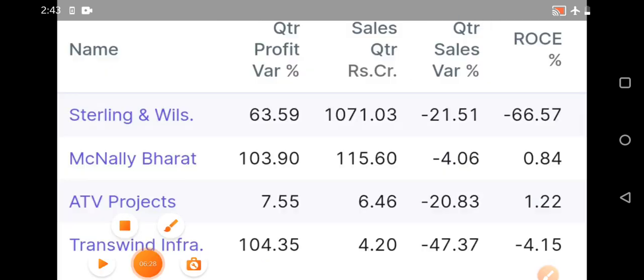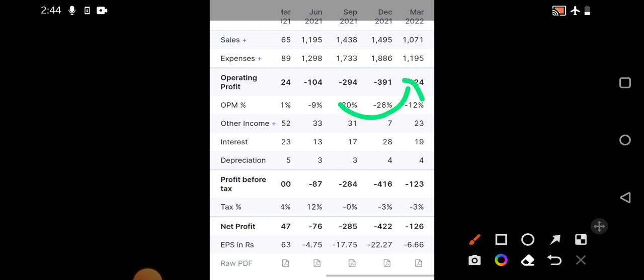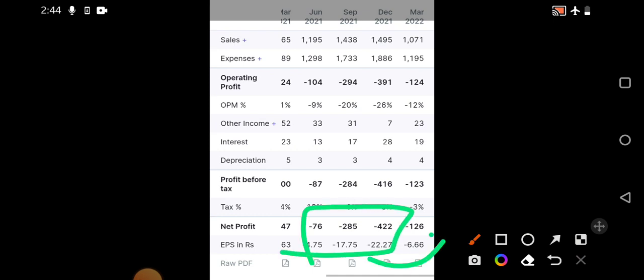The key reason for picking this stock is promoter holding — promoters are regularly increasing their stake, which shows management confidence in the company's future potential. On the negative side, ROE and ROCE are down and pledging is present. In peer comparison, every company in this field is currently at a loss — no company is in a profit zone yet, as the full potential is yet to be realized. However, looking at March 2022 results, losses have significantly reduced compared to before, which is a positive trend.